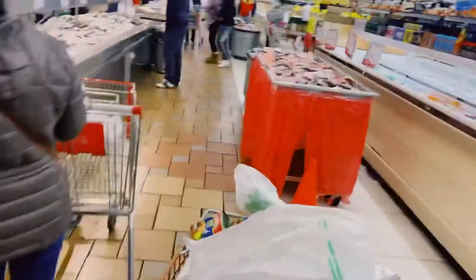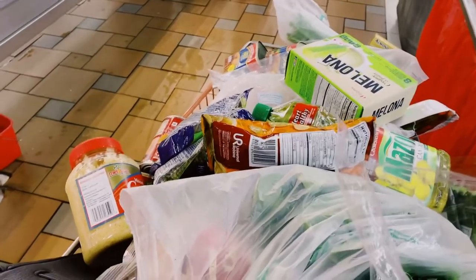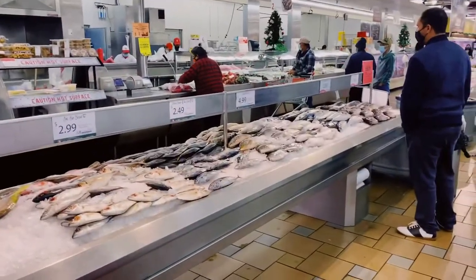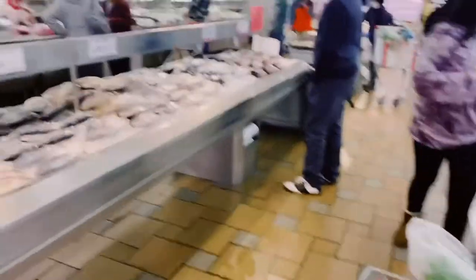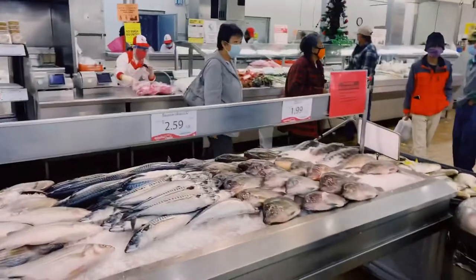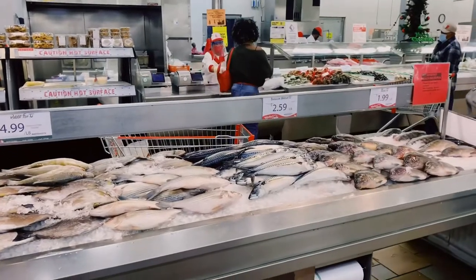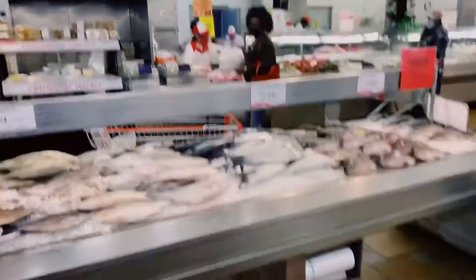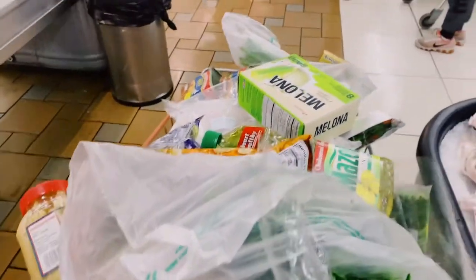Now we're just waiting for our number to be called — we're already done with the grocery shopping: vegetables, meat, canned goods, and snacks. We're just waiting for the fish to be cleaned. This is called time management — I told you, because if you do the seafood last, you'll have to wait another 30 minutes. While waiting, you're done with your grocery shopping. Done and done!